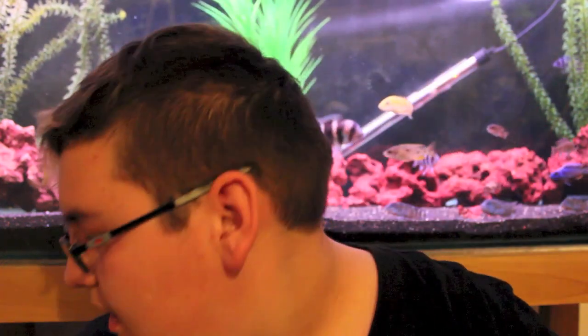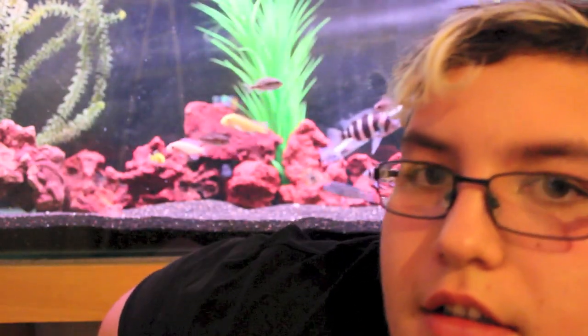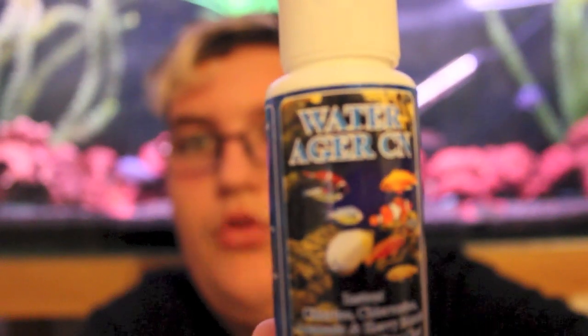Also, water conditioners and water ager. I use water ager — it's important because it neutralizes chlorine, chloramine, and ammonia, and detoxifies heavy metals such as copper, lead, zinc, aluminium, and iron. It also creates a slime coat that protects the fish. It helps get rid of nasty ammonia spikes and is good when starting a new tank and when doing water changes.